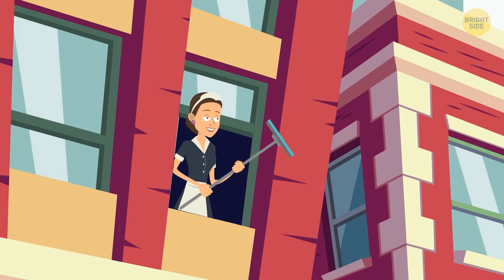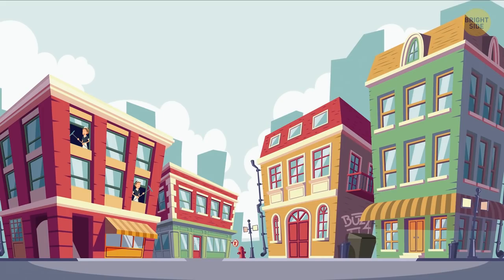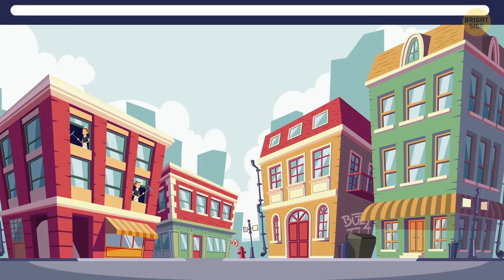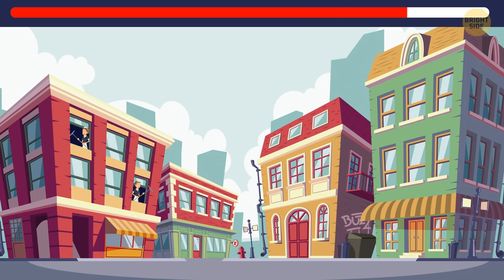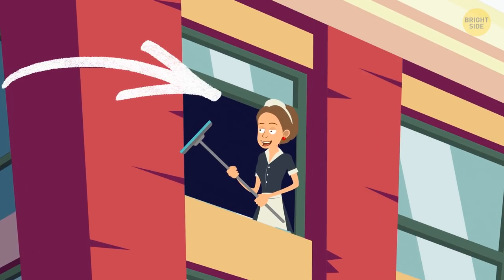Nellie and Genesis are cleaning windows in their house. They're both in a pretty dangerous position, hanging out of the windows. But who's in greater danger? Genesis — she's cleaning the window on a higher floor.